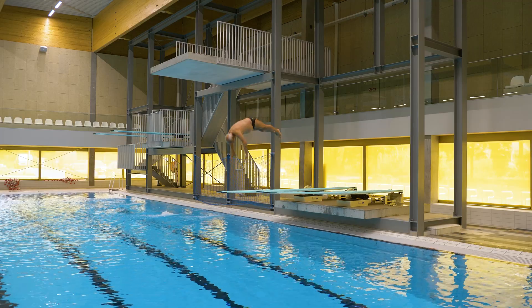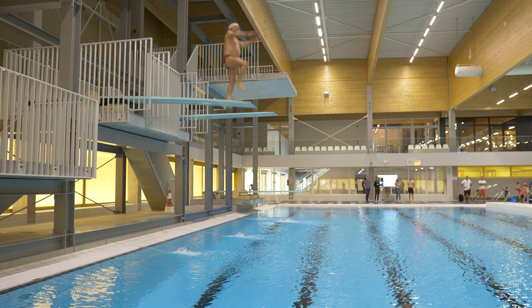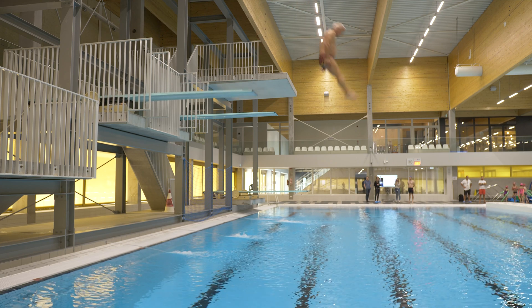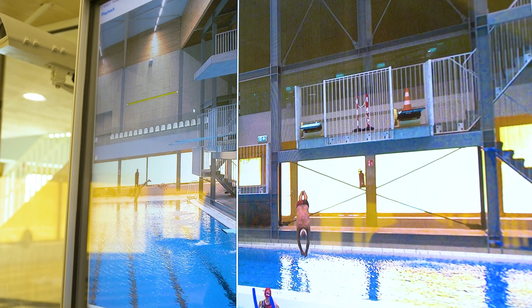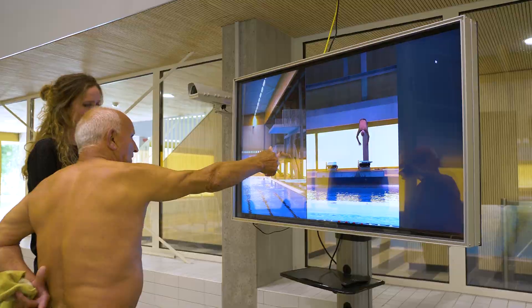Six cameras are installed at the 25-meter pool to analyze the diving athletes, whereas each of the three diving platforms is covered with two analysis planes. Two further cameras are placed at the ceiling of the 25-meter pool, covering the water polo pitch for tactical analysis.